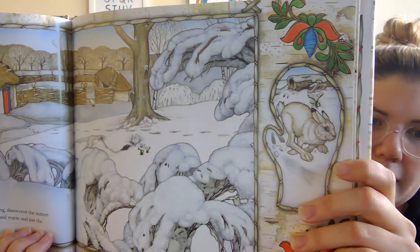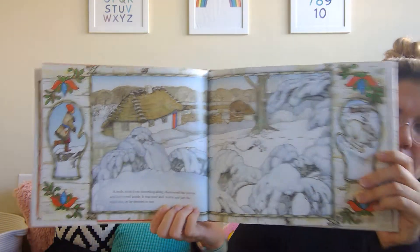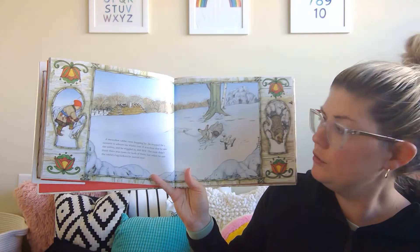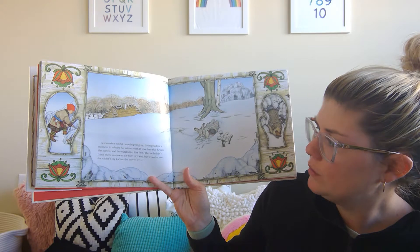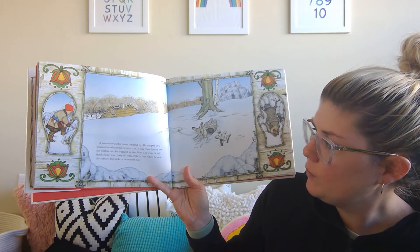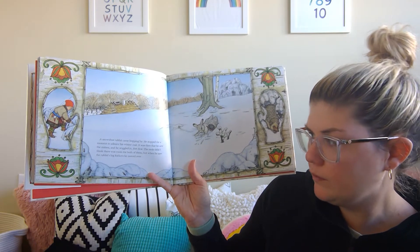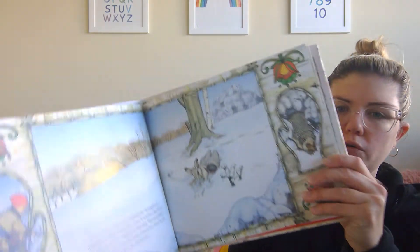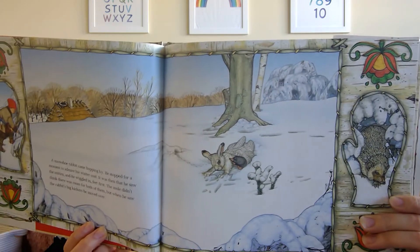Who do you think is gonna go next? There's your clue. A snowshoe rabbit came hopping by. He stopped for a moment to admire his winter coat. It was then that he saw the mitten and he wiggled in feet first. The mole didn't think there was room for both of them, but when he saw the rabbit's big kickers, he moved over. So first the mole went in and now the rabbit has gone in.